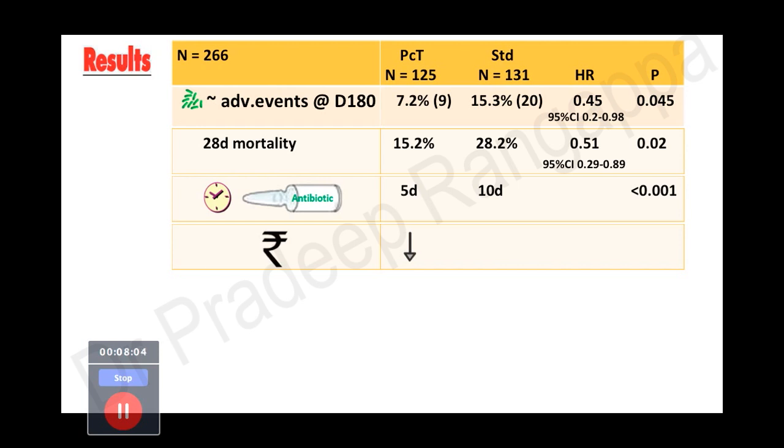Regarding cost: in patients where procalcitonin was reduced by more than 80% or below 0.5 micrograms per liter and antibiotics were stopped, cost was significantly less. This is a very important trial because in intensive care, demonstrating a mortality endpoint — a reduction in mortality or improvement in survival — is very hard to achieve. This study shows a mortality benefit by adopting the strategy of curtailing antibiotic use, which is extremely important for our Indian setting, and it also reduces patient costs.